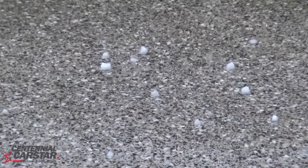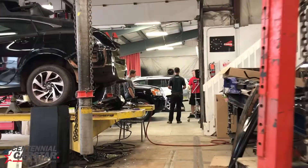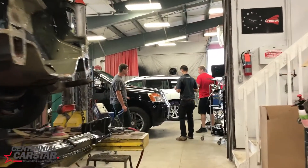At Centennial Carstar, we make accidents unhappen. Even when the accidents literally fall from the sky. Hail damage can greatly reduce your car's value,